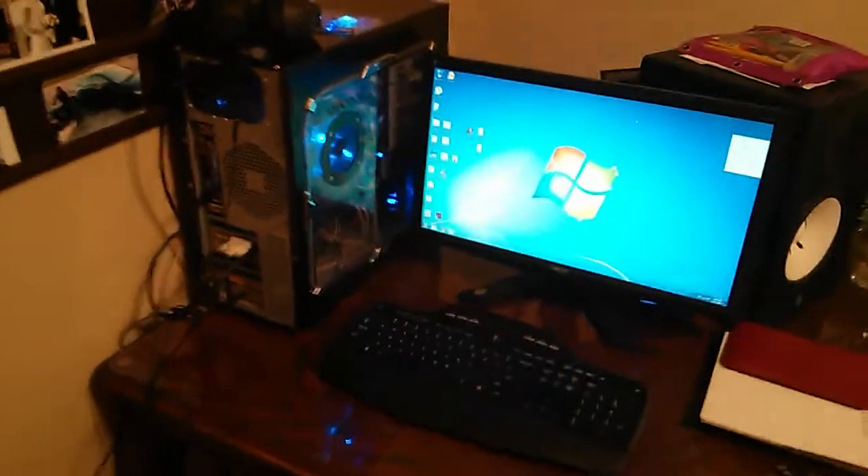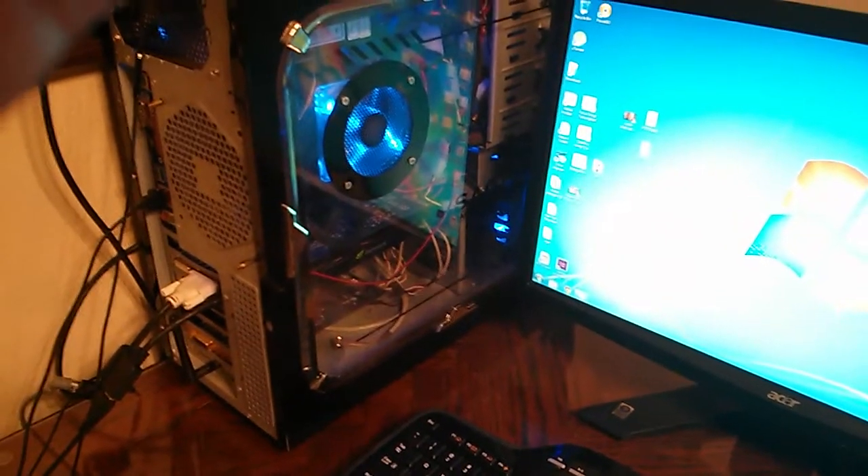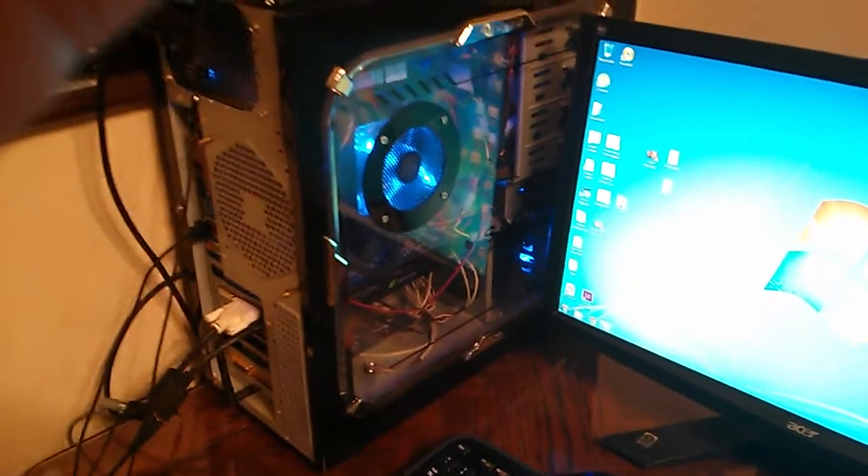Here's my computer — I custom built it about eight years ago and I've just been upgrading the internals as I go. It works really well. Right now I have a GTX 560 TI in it, which I'll be upgrading soon, a solid-state drive, and an i5 — I think an i5 2500 something like that.